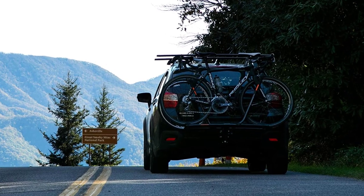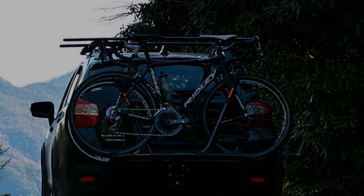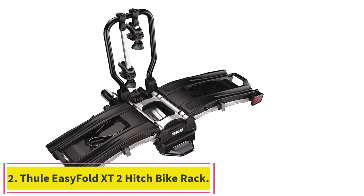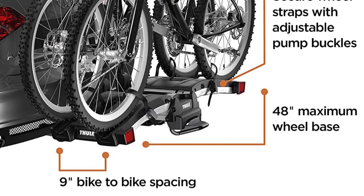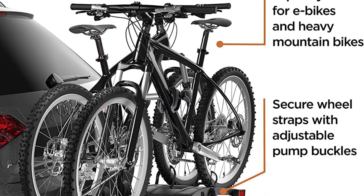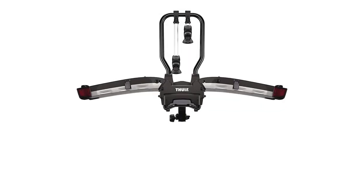There are versions available to fit both 1¼-inch and 2-inch receiver tubes. Number 2: the Thule Easy Fold XT 2-Hitch Bike Rack. This rack, which is super easy to install, load bikes onto, and store, can carry two bikes up to 65 pounds each. It's great for carrying heavy electric bikes, but it is quite a bit more expensive than our top pick.